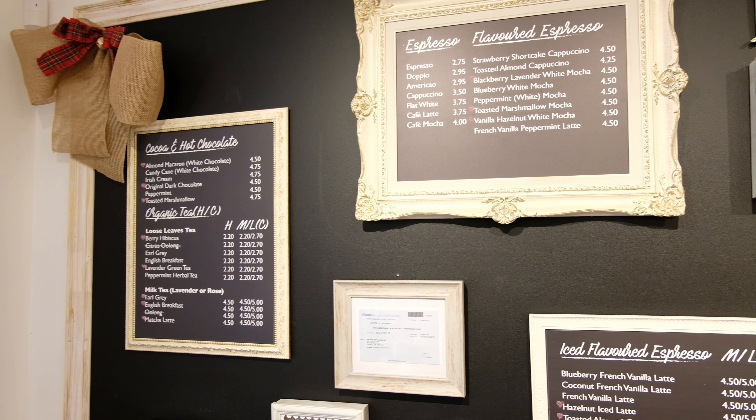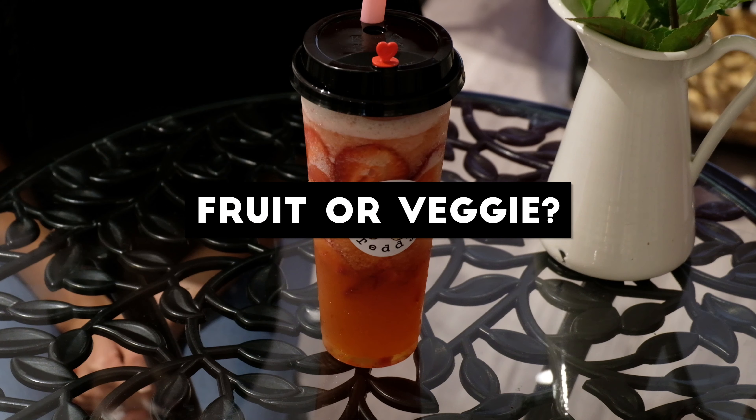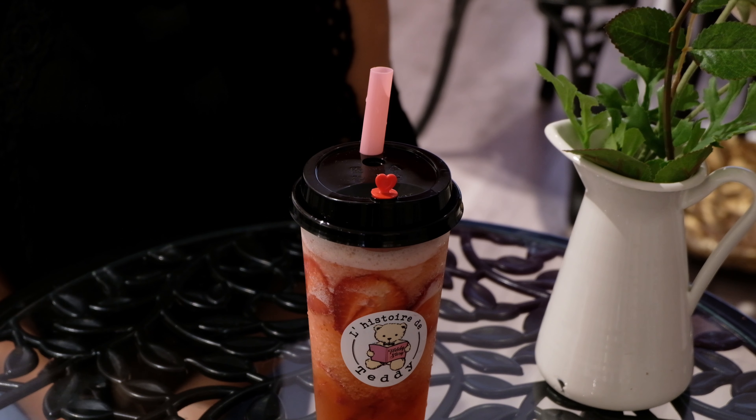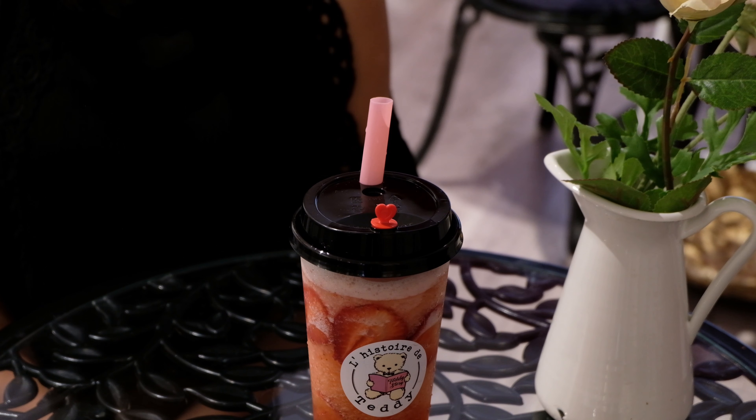Teddy Story is launching a new menu and one of their new items is a strawberry green tea, which is really refreshing and just has a light, subtle hint of strawberry fruitiness.